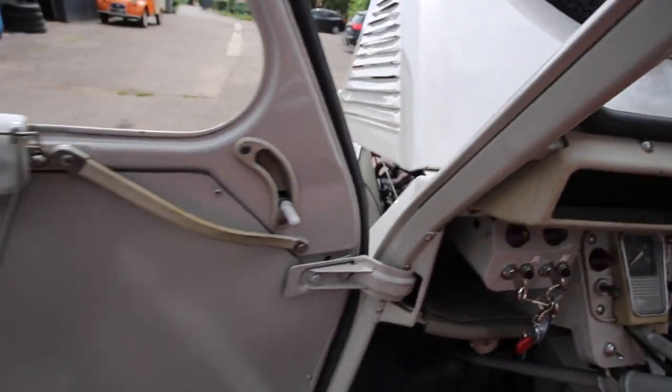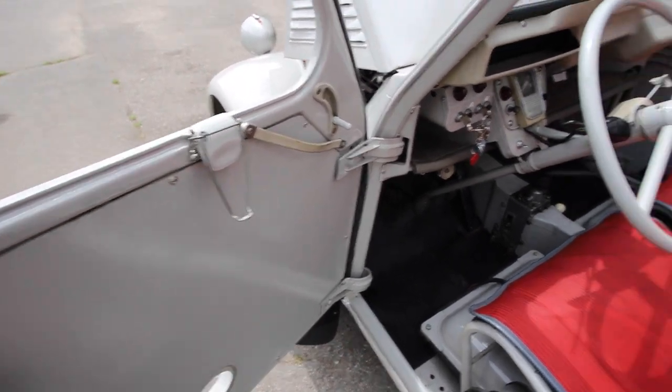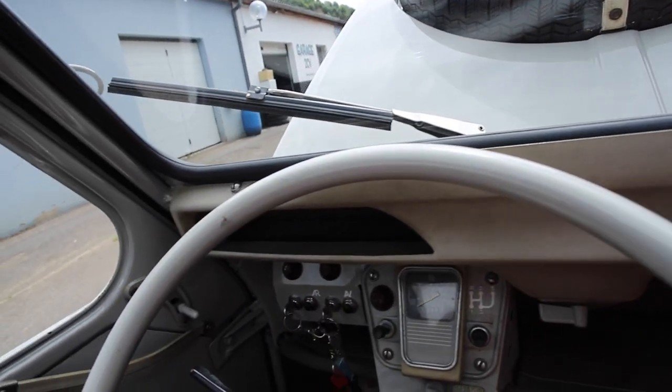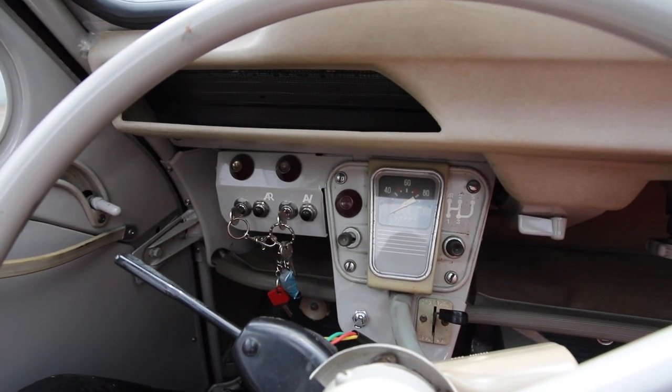À l'intérieur, les panneaux de porte sont spécifiques, en contreplaqué sans tissu. Il faut vraiment penser que la deux chevaux 4x4 Sahara, c'est avant tout un véhicule utilitaire. Citroën le présentait d'ailleurs lors d'événements sur les véhicules utilitaires et pas avec les véhicules particuliers. La cible, c'était plutôt les médecins de campagne, les ingénieurs qui devaient se déplacer sur des sites de construction avec peu de matériel. L'idée n'a jamais été d'en faire un véhicule pour transporter vraiment des hommes et du matériel en grande quantité.